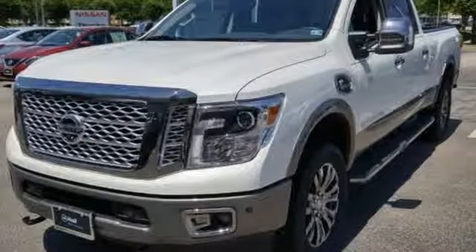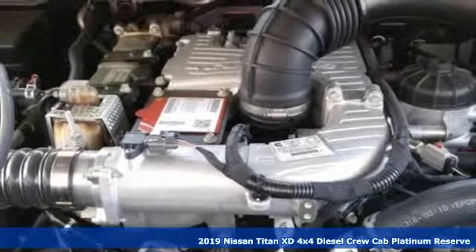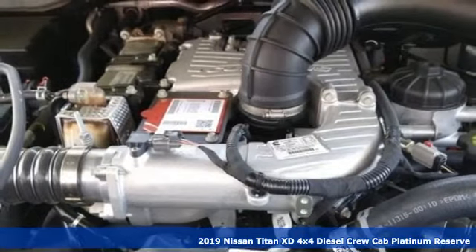It's a new 2019 Nissan Titan XD. Nissan built for the human race. It comes with all the amenities you need.